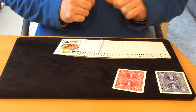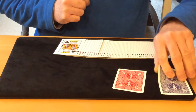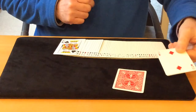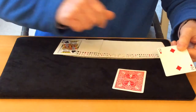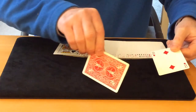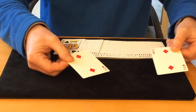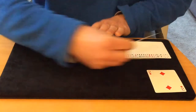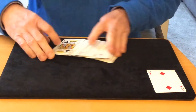The spectator has a genuinely free choice. You then remind the spectator that they could have chosen any one of these cards. Your prediction card, which has been there since the beginning, just happens to be the Two of Diamonds — and the card the spectator has freely chosen somehow just happens to be the Two of Diamonds.